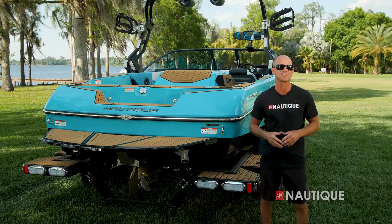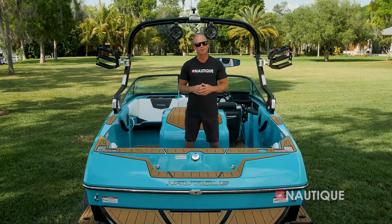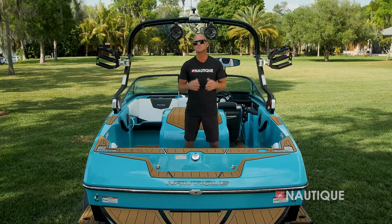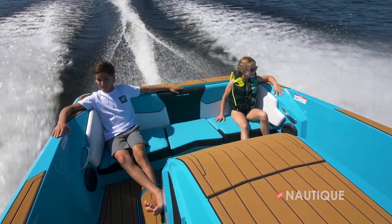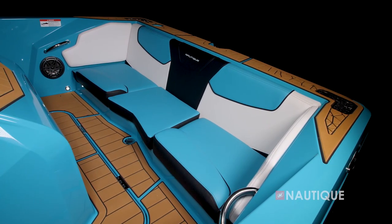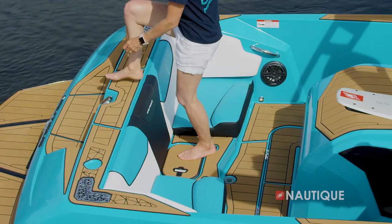The Ski Nautique 200 has a really well thought-out design, and all the key places are covered in SeaDek so it dries quickly and feels great underfoot. In the rear, we utilize a three-cushion design — it works well as a long bench seat with all three cushions in.